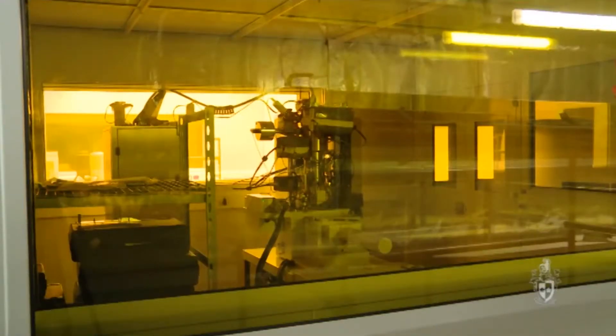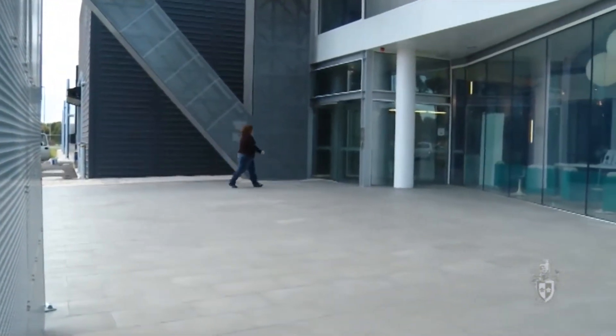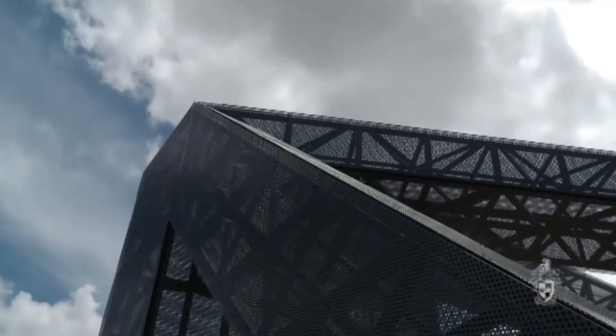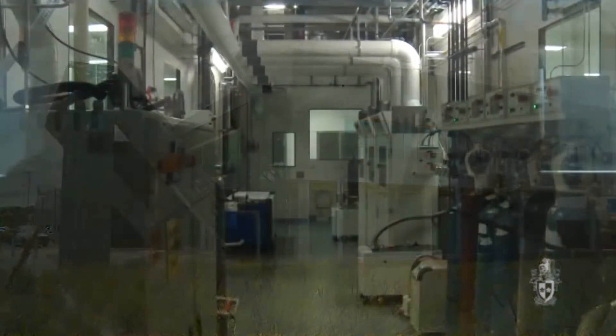We have great facilities, and even as we're bringing together new facilities, we work as teams to get funding for new equipment that will complement multiple groups. One of Swinburne's key partnerships that I'm heavily involved in is the Melbourne Centre for Nanofabrication, which brings together six universities and CSIRO in Melbourne into a brand new building with $45 million worth of building and equipment.